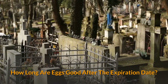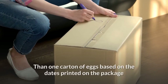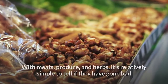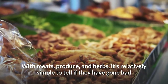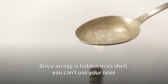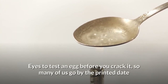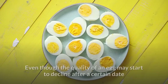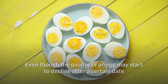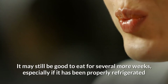How long are eggs good after the expiration date? Many of us have tossed out more than one carton of eggs based on the dates printed on the package. With meats, produce, and herbs, it's relatively simple to tell if they have gone bad. Since an egg is hidden in its shell, you can't use your nose or eyes to test an egg before you crack it, so many of us go by the printed date. Even though the quality of an egg may start to decline after a certain date, it may still be good to eat for several more weeks, especially if it has been properly refrigerated.